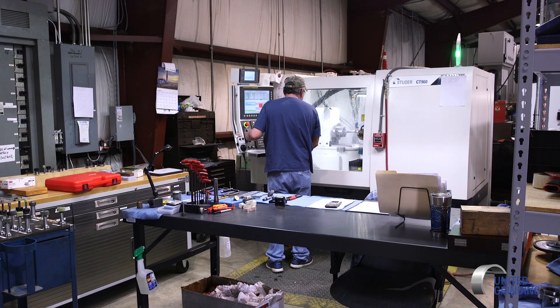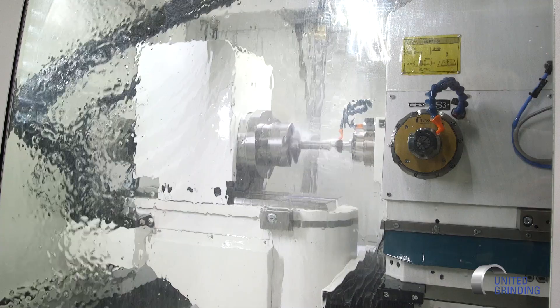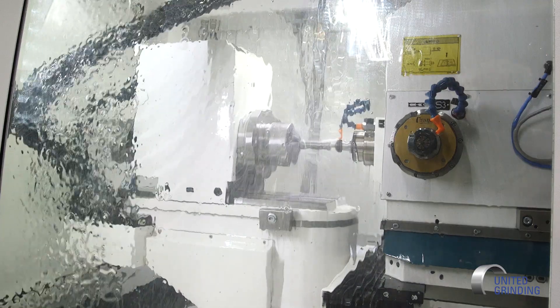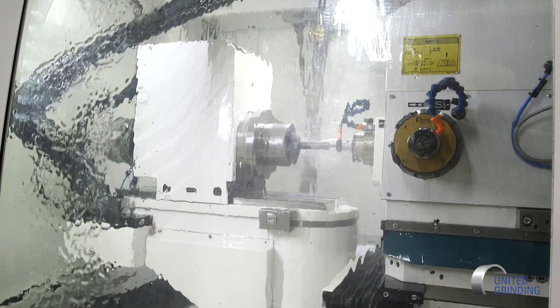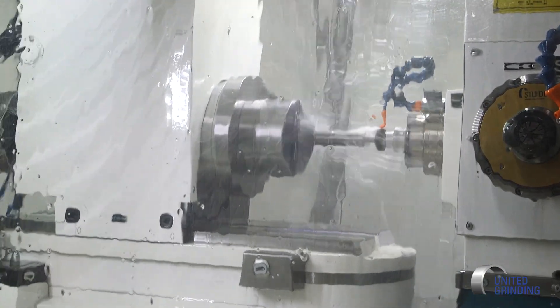We can grind an OD, a face, and an ID without ever moving the part out of the chuck. We can go from spindle to spindle with a rough wheel, semi-rough, or a finish wheel, and having all of those available within the program — just flawlessly going from one wheel to the other.